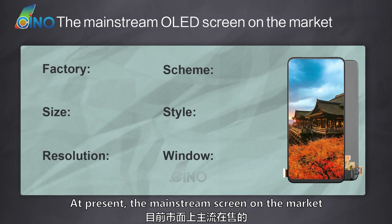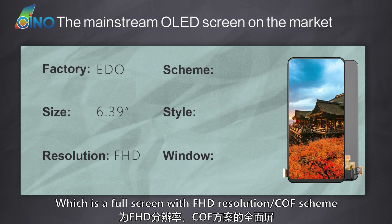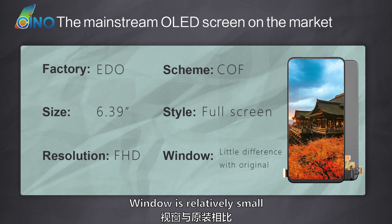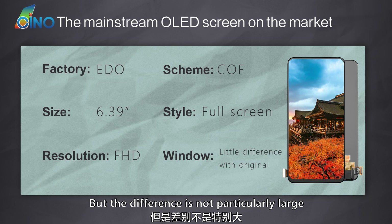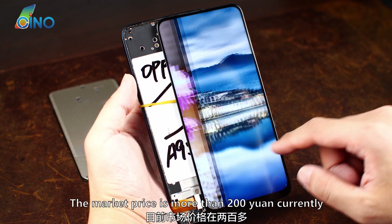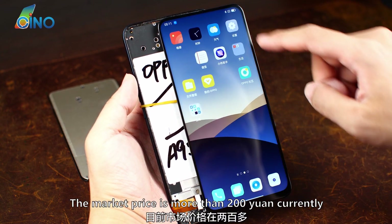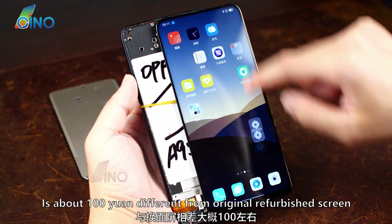At present, the mainstream screen on the market is Eto's 6.39 inch glass, which is a full screen with Full HD resolution and COF scheme. The window is relatively small compared with the original one, but the difference is not particularly large, and the display effect is excellent in all aspects. The market price is more than 200 yuan currently, which is about 100 yuan less than the original refurbished screen.